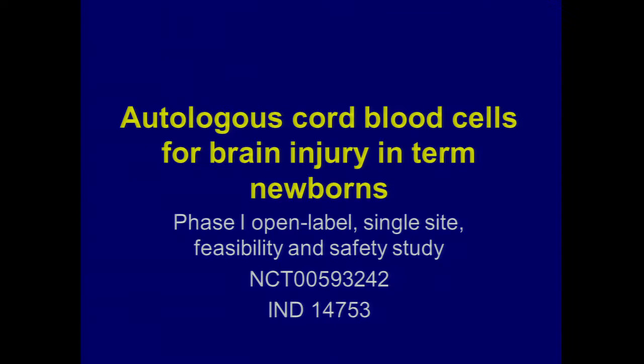Phase one: we completed and reported at least the first half of the kids a couple years ago, and kept enrolling before we could get funding for phase two. There are 45 kids who got cells over several years. We compared a group of kids cooled at Duke who didn't get cells — importantly, this was not a randomized trial, so we're not making validity claims on these comparisons. A notable difference: most of the cooled-only group were outborn, while most cell recipients were inborn at Duke.